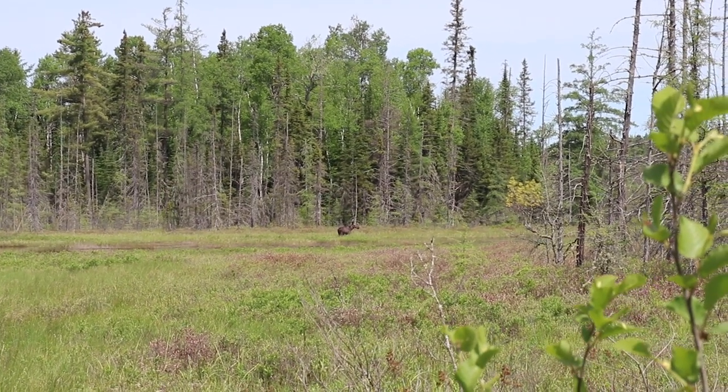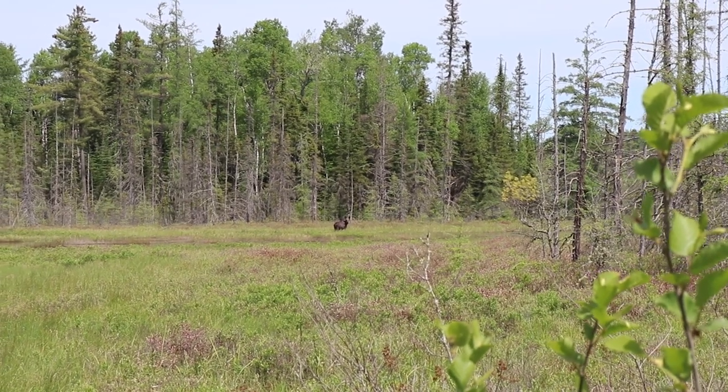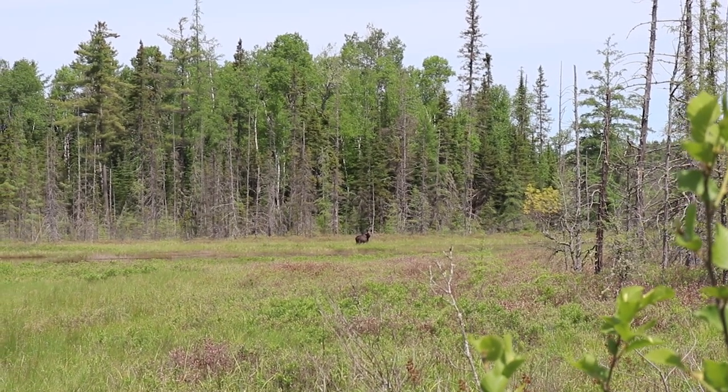I can't believe how big that animal is. There you go. First moose of the season.